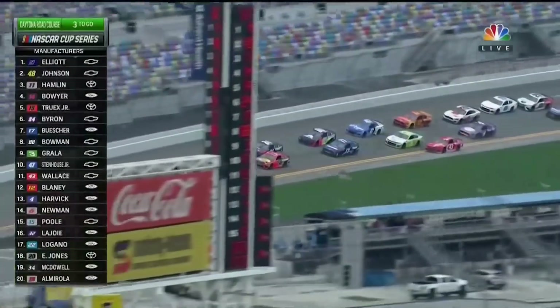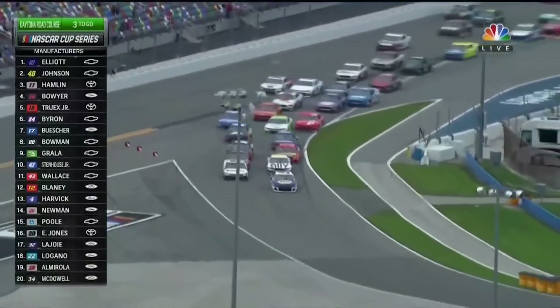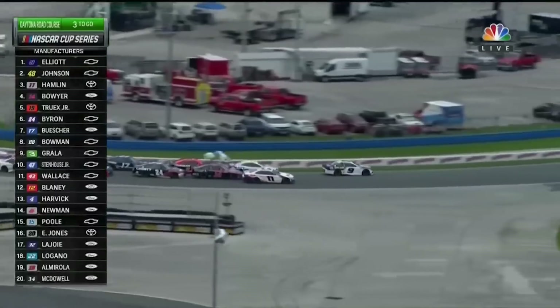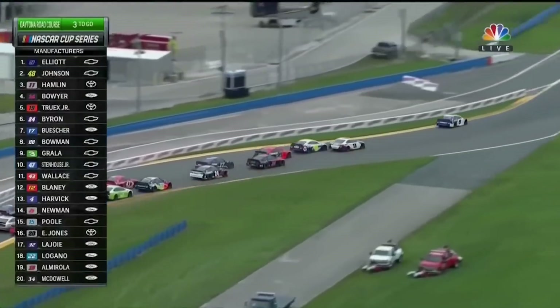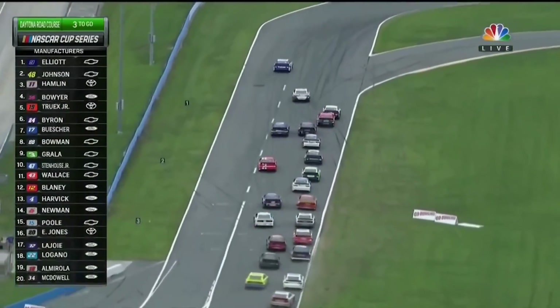Here comes the 48. Jimmy Johnson with a good restart. Now a little shove there out of Clint Boyer to the 11. That was a great launch for the 9 car. He is very comfortably ahead here. Who's going to give the 11 — Denny Hamlin or Jimmy Johnson? Jimmy Johnson gave. That's going to give some run to Truex.